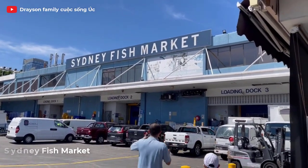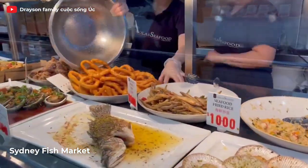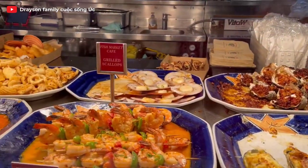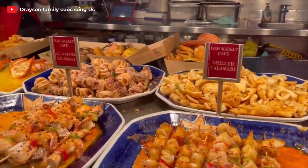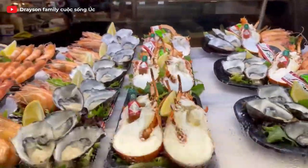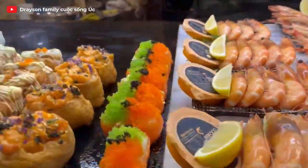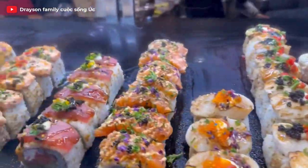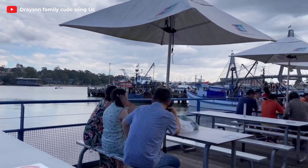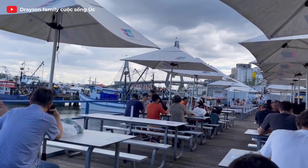For seafood enthusiasts, the Sydney Fish Market is a must-visit. This bustling market is the largest of its kind in the Southern Hemisphere. Immerse yourself in the vibrant atmosphere as you explore the fresh seafood offerings. From oysters to prawns and everything in between, you'll find an incredible selection to satisfy your cravings. Grab a casual seafood meal, soak in the harbour views, and embrace the coastal vibes.